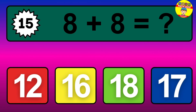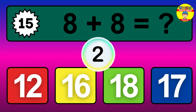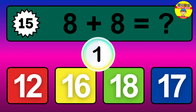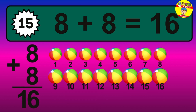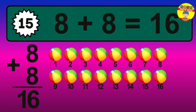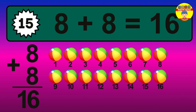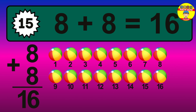Question 15. 8 plus 8 equals what? Let's count it: 1, 2, 3, 4, 5, 6, 7, 8, 9, 10, 11, 12, 13, 14, 15, 16.